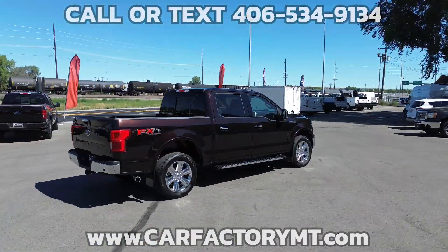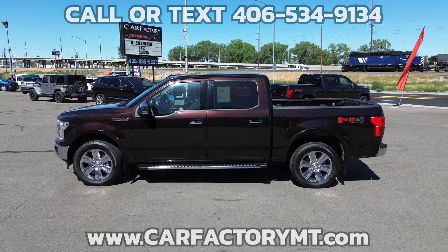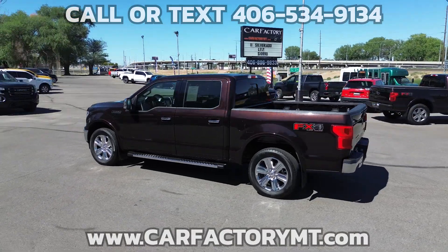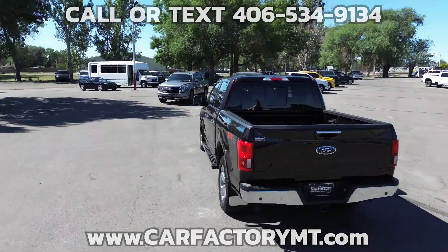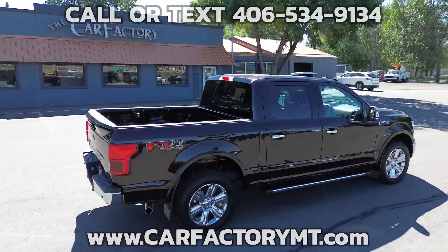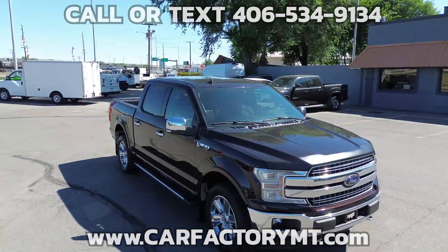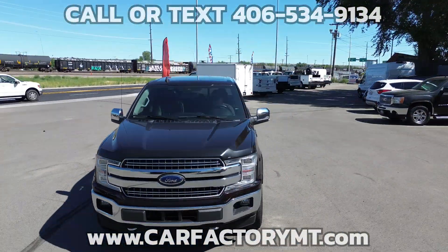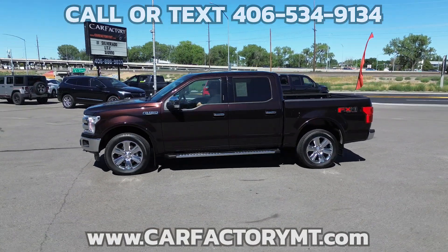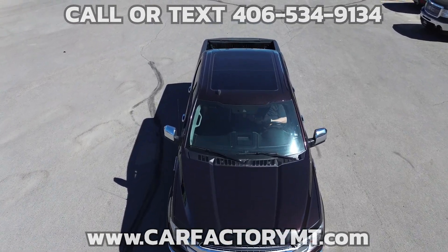If you are looking for luxury, this truck isn't. It's equipped with a 5-liter V8 engine that produces 395 horsepower at 5,750 RPM and 400 pound-foot of torque at 4,500 RPM, 10-speed automatic transmission, four-wheel drive, 11,600 pound max tow capacity, 3,270 pound max payload capacity, pro-trailer backup assist, and a factory max trailer tow package with integrated trailer brake.